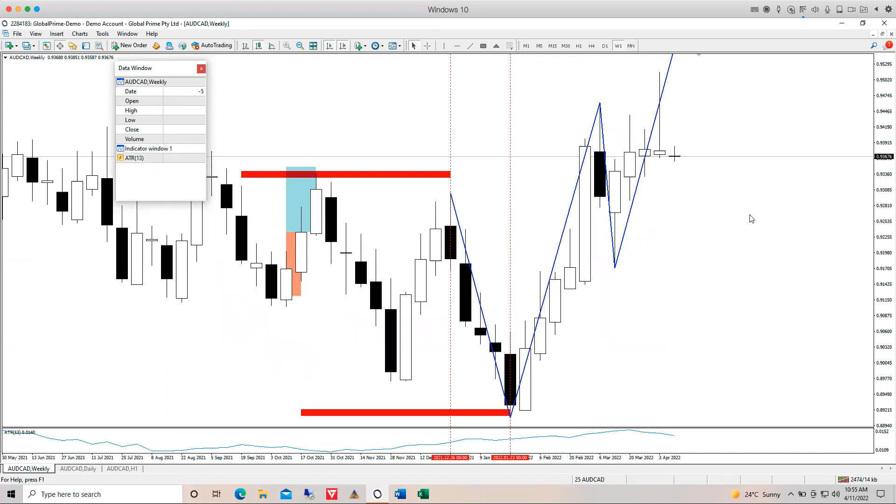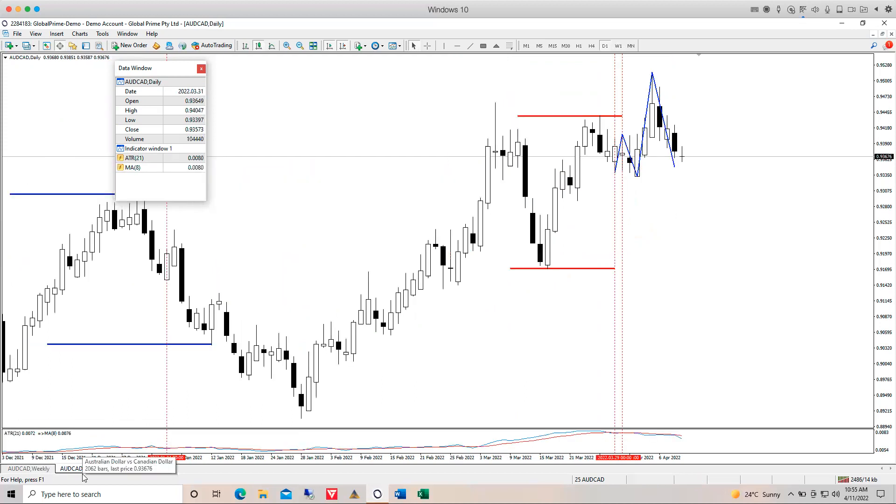AUD/CAD — again a similar picture; high-test resistance level being met. Even though all the closes are just hovering on top of the support level, nothing for us to do. On the daily, there was a high test with an outside close, but the market pulled straight back inside by end of Wednesday. No valid signals on this one — there are much better instruments to trade, which is why we've stayed away.